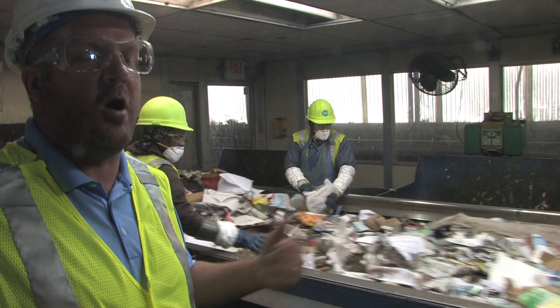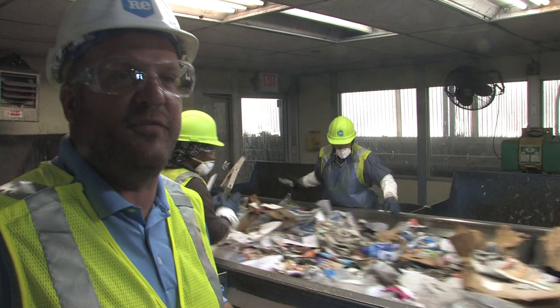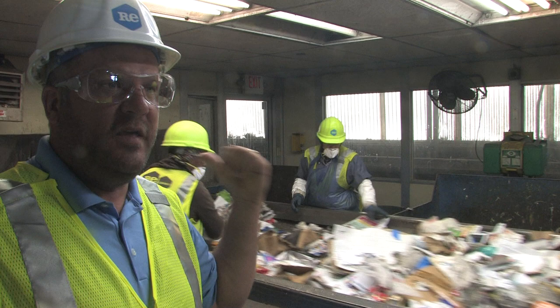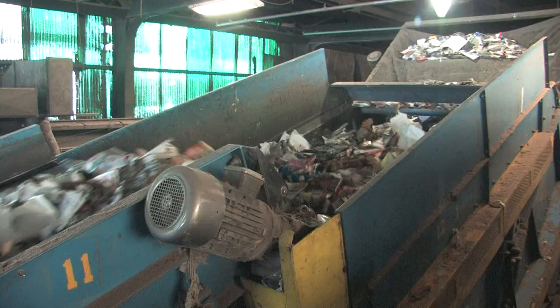They look for anything harmful to our equipment. A lawnmower blade, if it gets jammed into our equipment, it can shut us down for two days. So we've got to make sure that's not in there. When we get out here, it's going to get a little loud. This will be where the first screen pulls the cardboard.